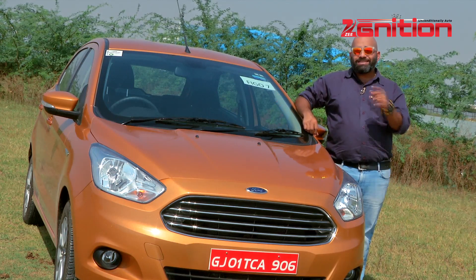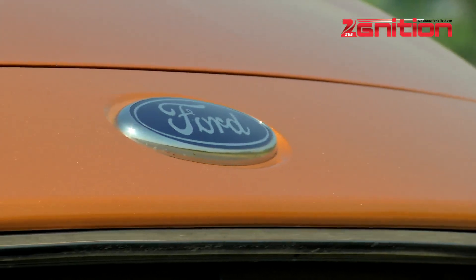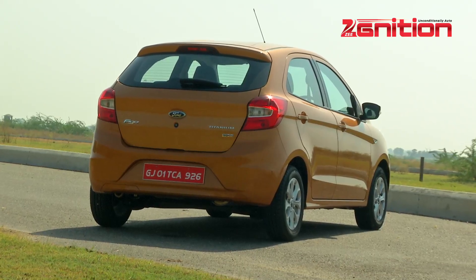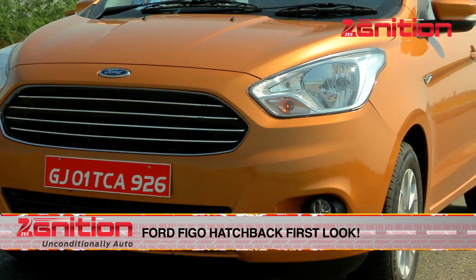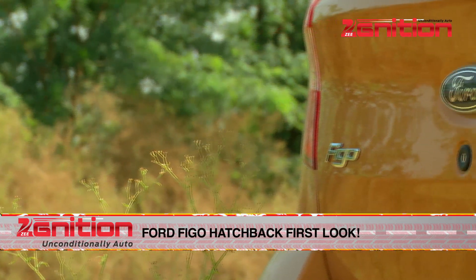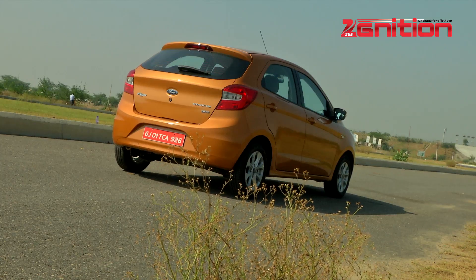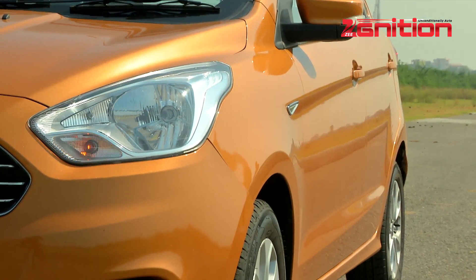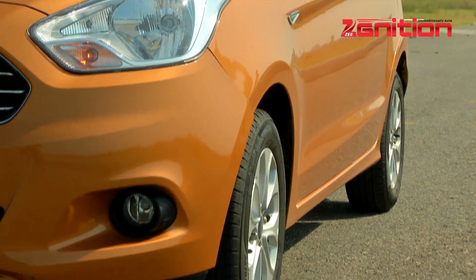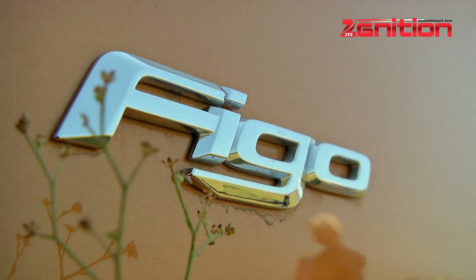We already love the Aspire quite a lot, so does its hatchback sibling inspire as much love? In the current crop of compact sedans, the Aspire stands out as the handsome one and since the Figo retains pretty much the same shape up to the C-pillar, it goes without saying that this hatch is a looker as well — one of the best in this class. The hatch at the back actually gels a lot better than the boot with Ford's new design language, and our test car painted in an attractive shade of orange showed immaculate paint finish and exuded a sense of being extremely well put together. This attention to detail makes the new Figo a very inviting proposition to potential buyers.